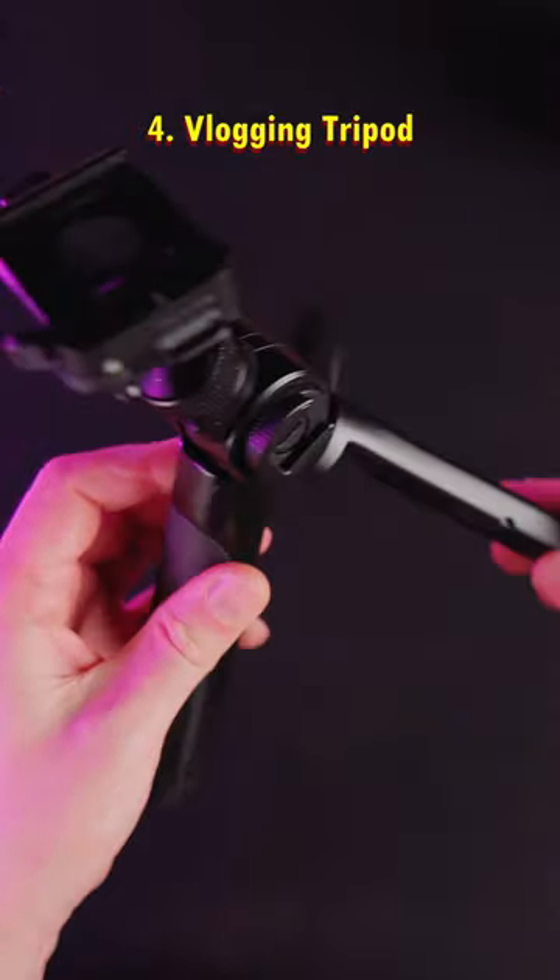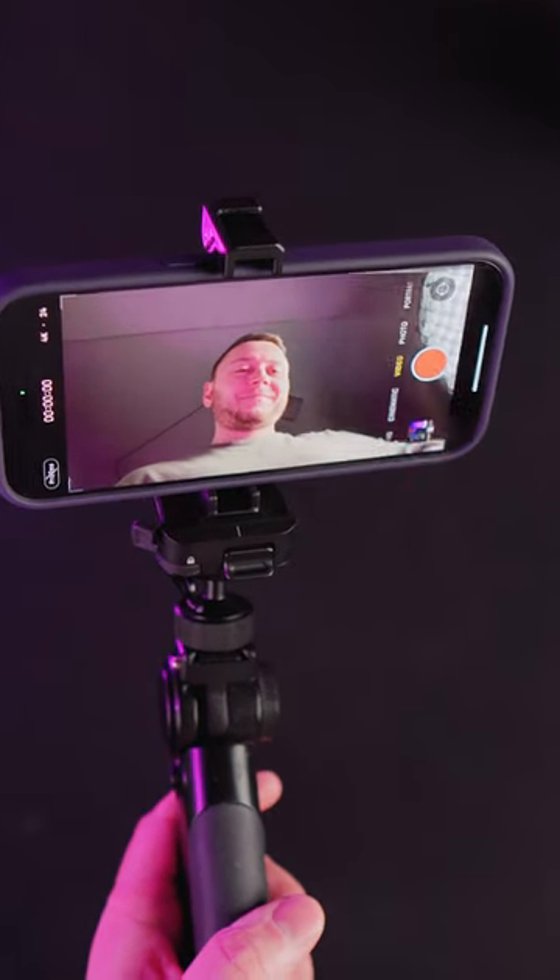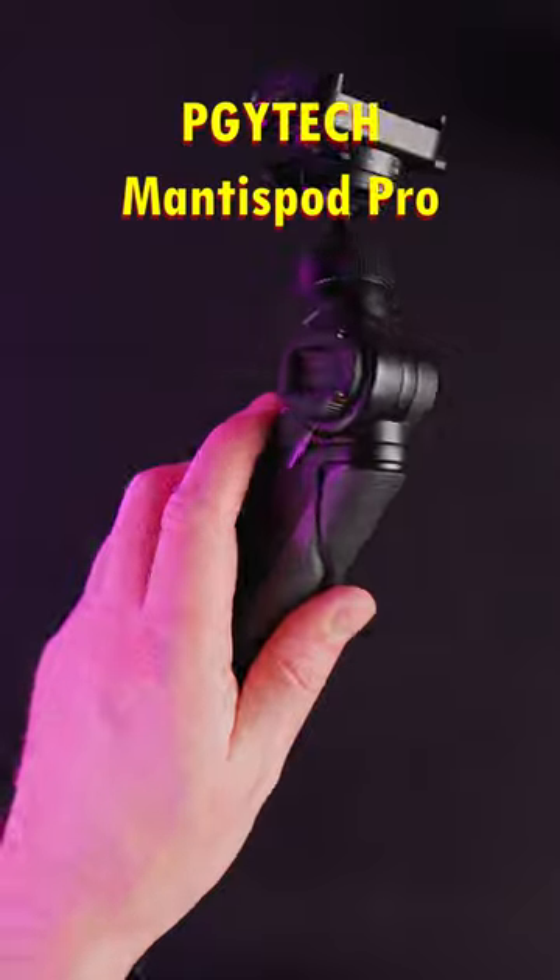Fourth, a vlogging tripod. Whether you're vlogging or shooting b-roll, a tripod is essential. My number one recommendation here is the PGY-Tech Mantis Pod Pro or the Mantis Pod 2.